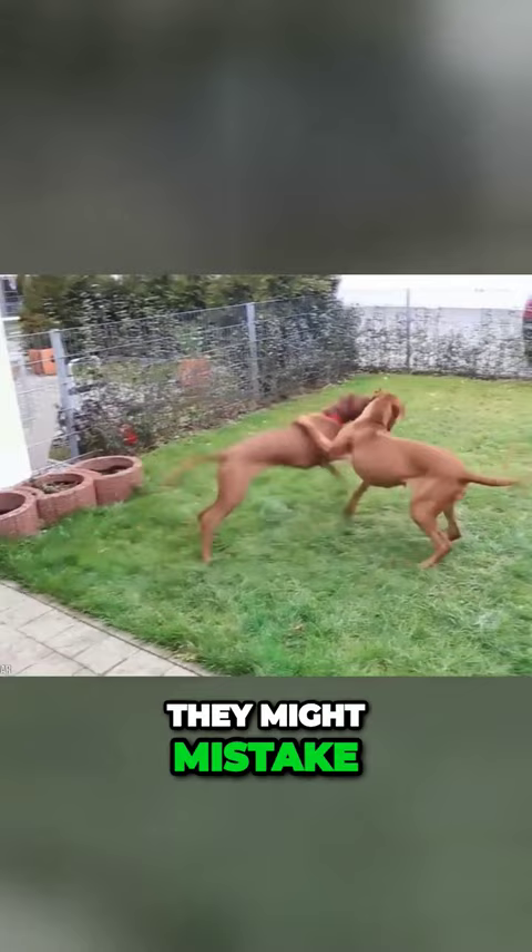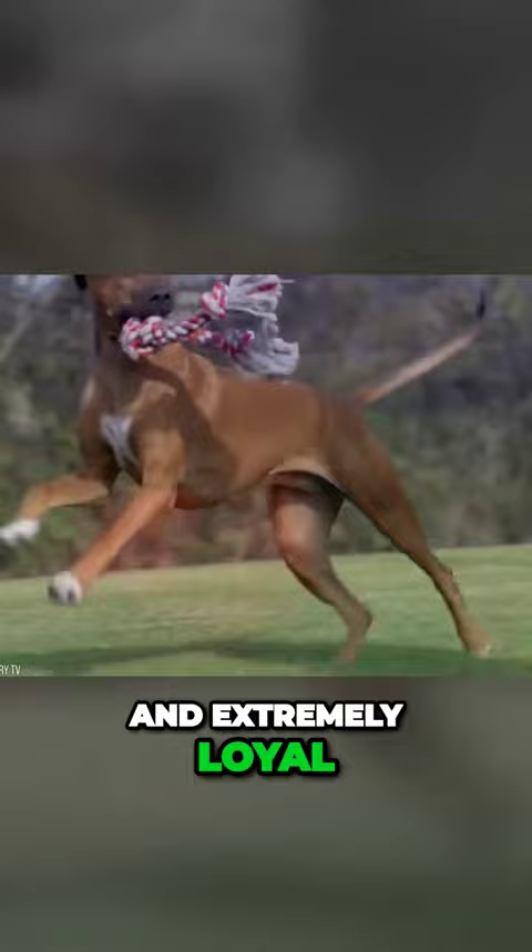These dogs are dedicated and extremely loyal to their owners, as well as being smart, independent dogs.